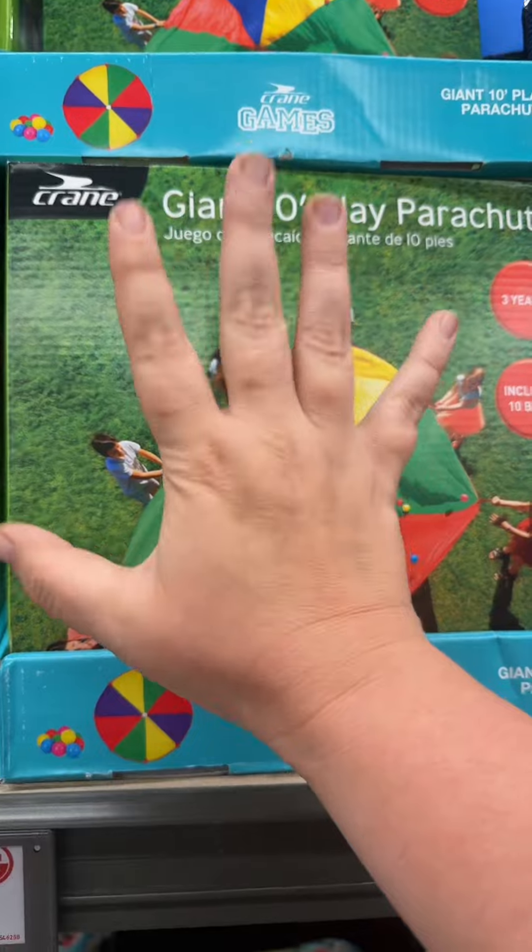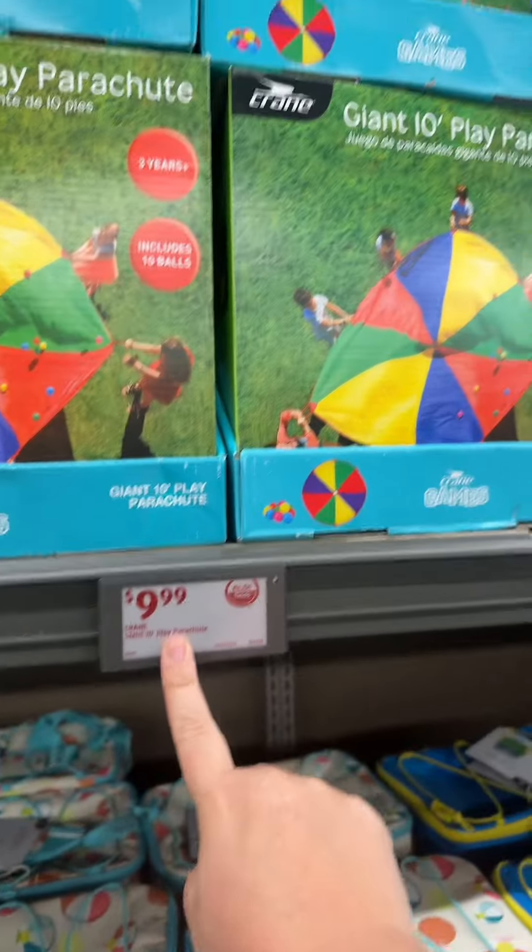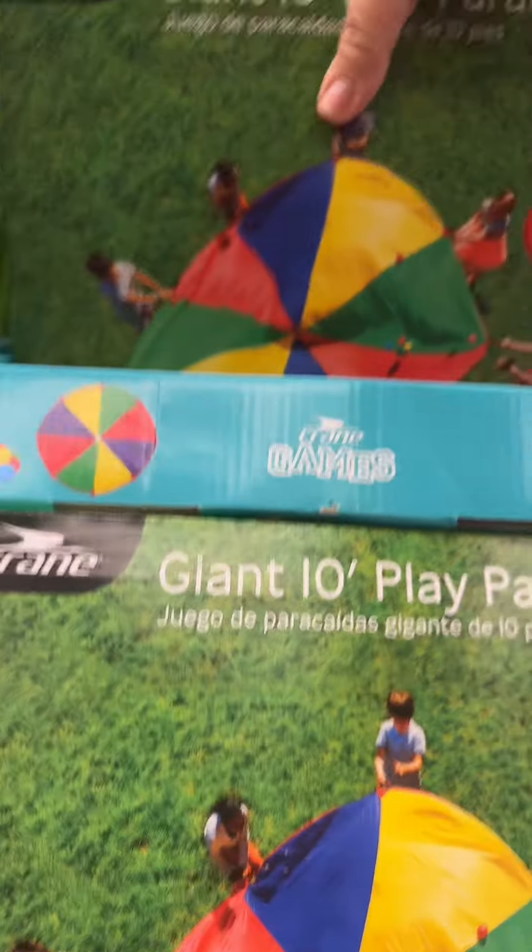Oh my god, someone stop me from getting this giant parachute. Okay, I gotta get it.